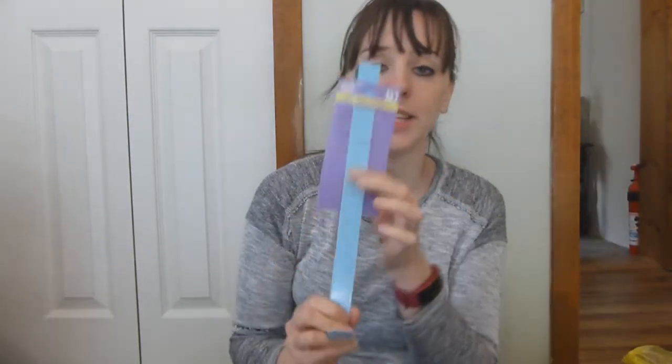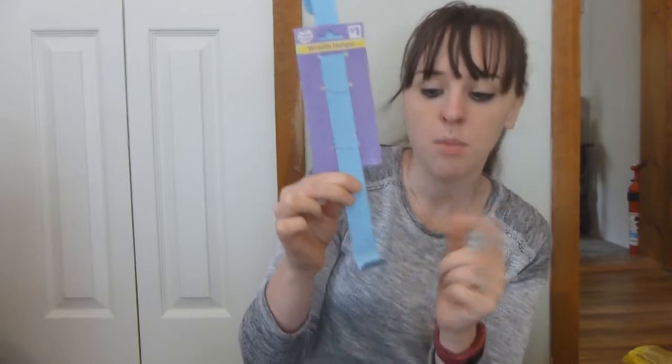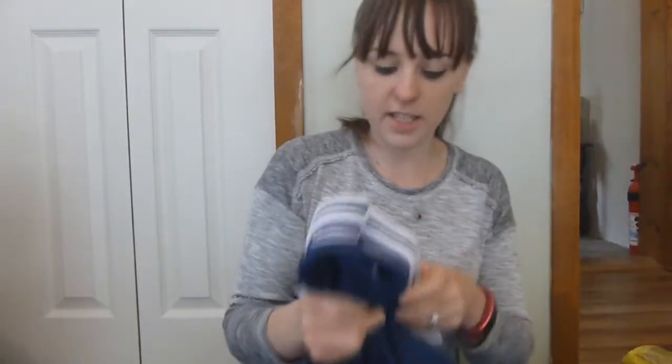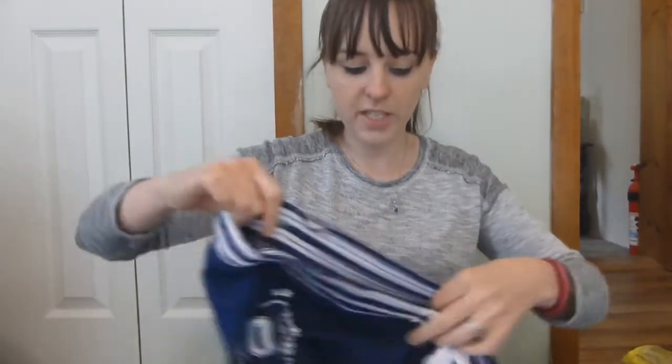I got a wreath hanger — it was with the Easter stuff so it was only five cents, but I can use it for other holidays as well because we always have wreaths to hang on the door. These sweatpants were 50 cents.